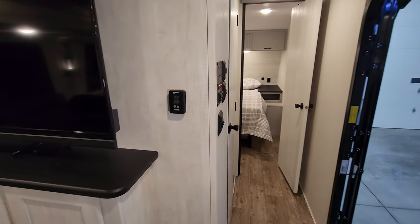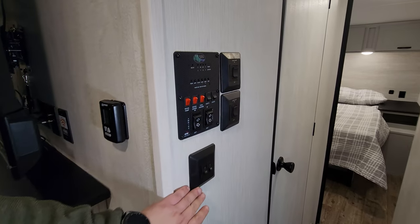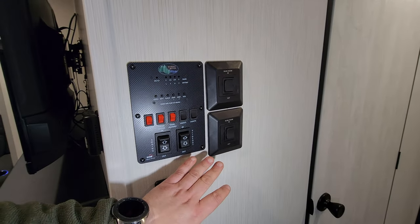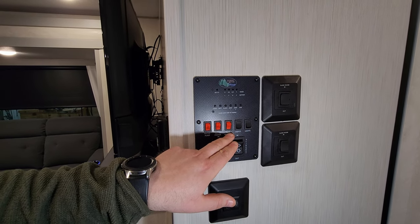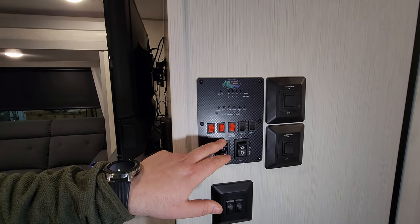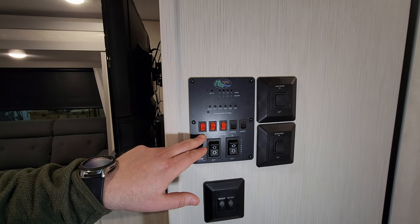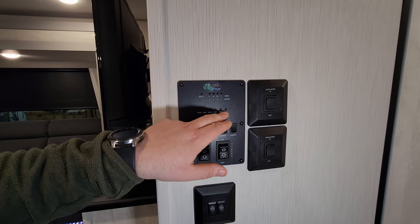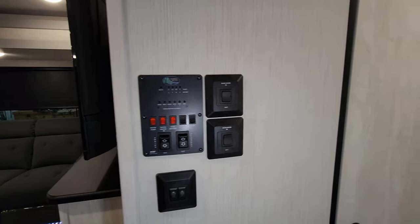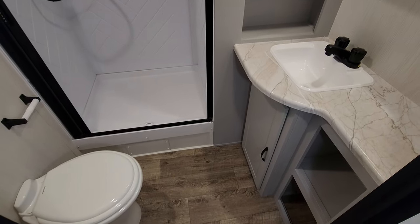The control panel has your main AC and propane furnace controls, light switches, slide buttons, awning button, and 12-volt tank heaters for cold weather camping. There's a gas water heater button, water pump button, and the electric switch for the water heater is outside on the unit. The monitor panel shows your fresh, black, gray, and galley water tank levels.